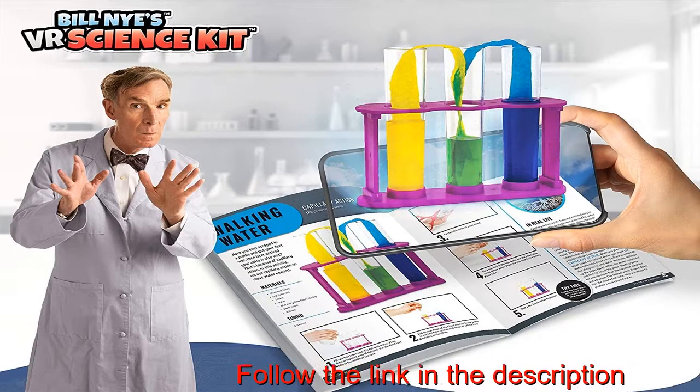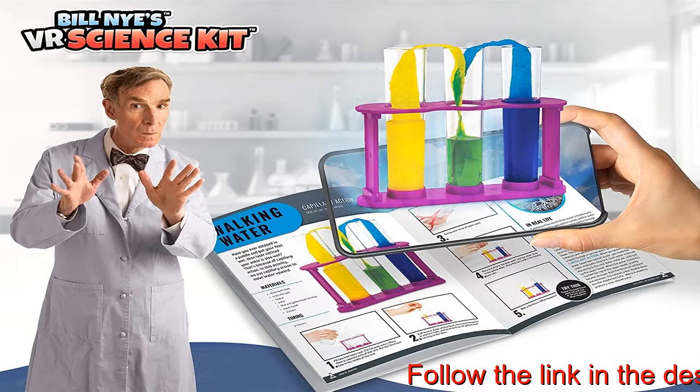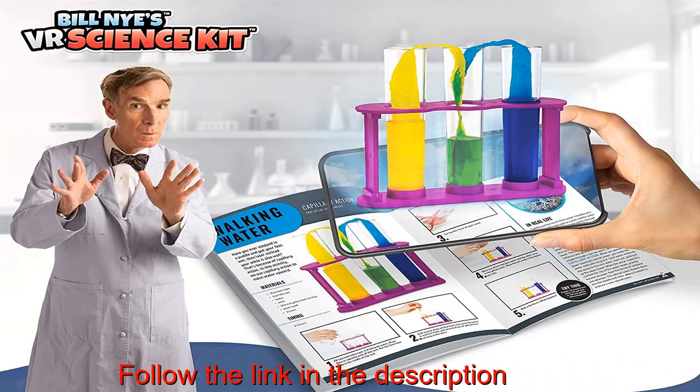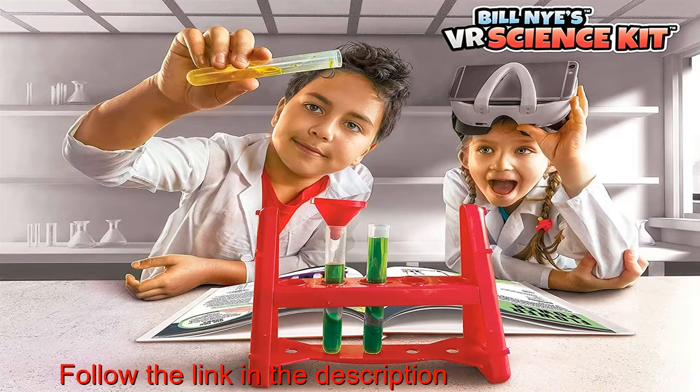The ultimate immersive learning experience — join Bill Nye in his virtual reality lab. Virtual reality brings this 80-page book to life, teaching 30 step-by-step science projects in an easy and fun to explore learning format. Learn, experience, play.